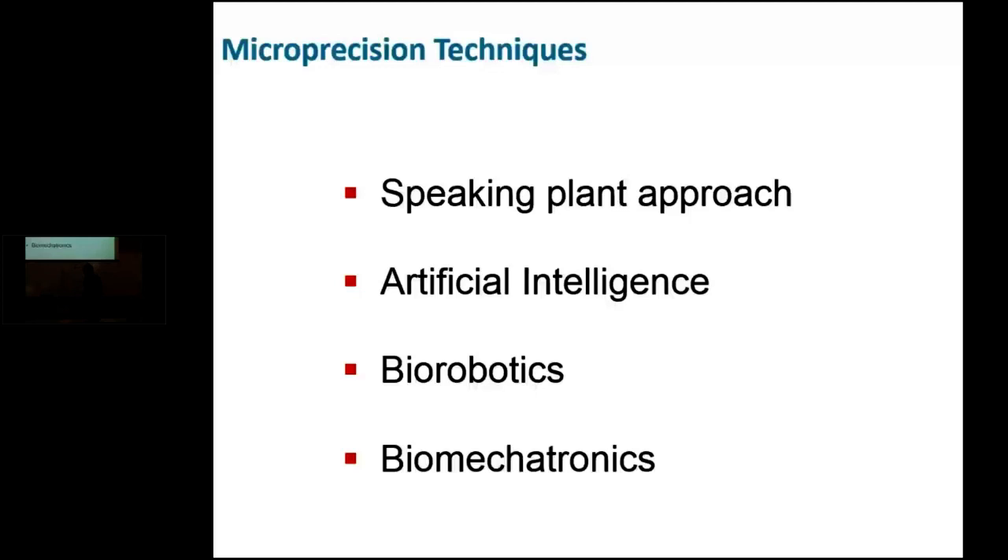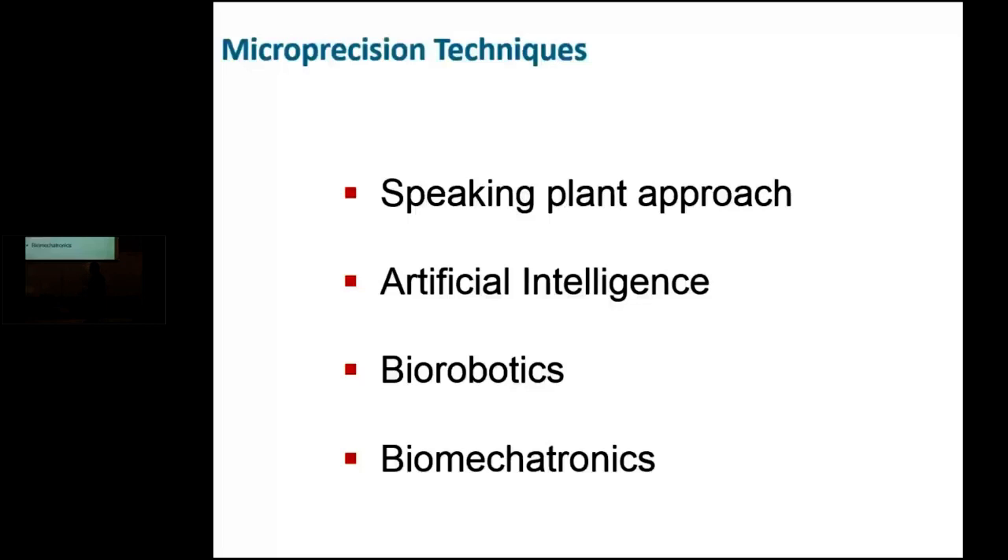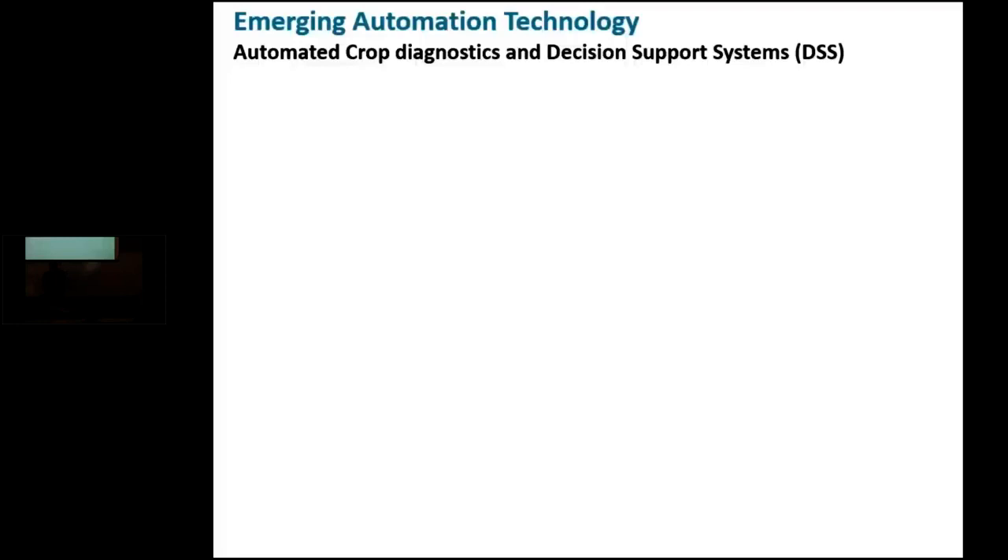Some of these technologies and platforms are invasive and contact-based, and their use is limited because of that invasive nature. What we really look for is to use non-invasive, non-contact technologies and monitoring systems if we are to establish real-time monitoring and control applications in CEA systems. Automated crop diagnostics and decision support systems are among emerging automation technologies. Understanding how plants actually interact with their surrounding environment is essential for improving climate control strategies and resource management for improved crop production in CEA systems.